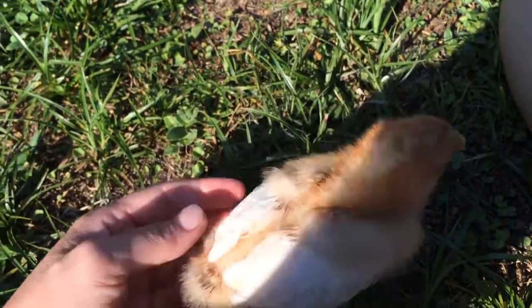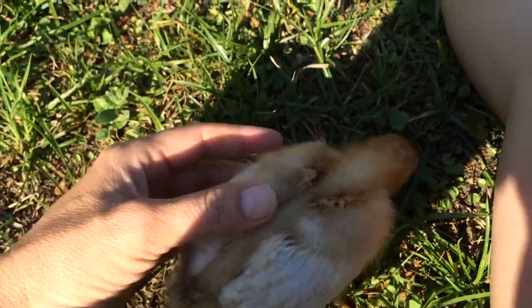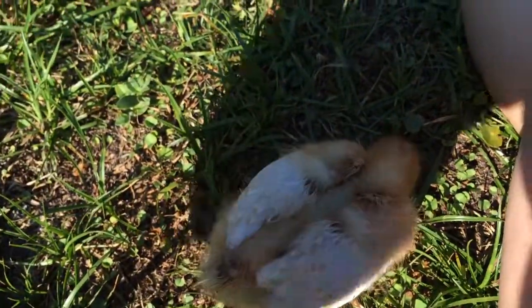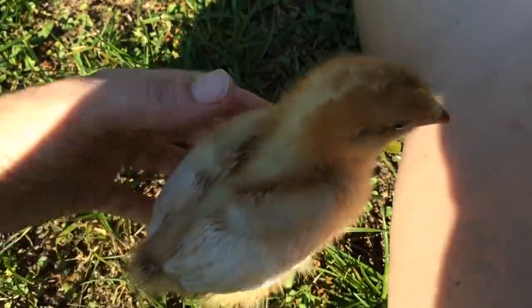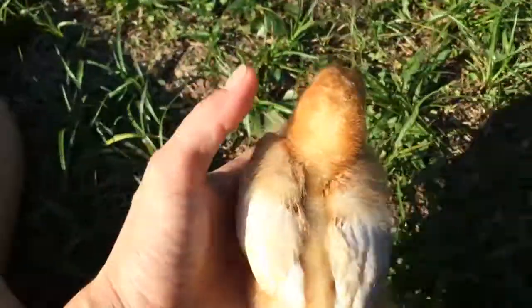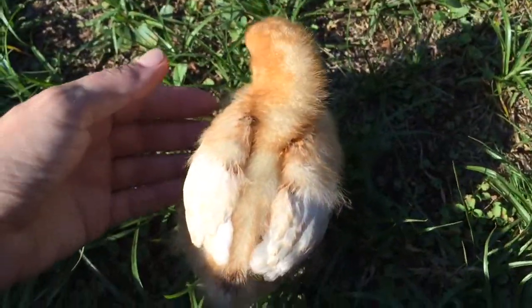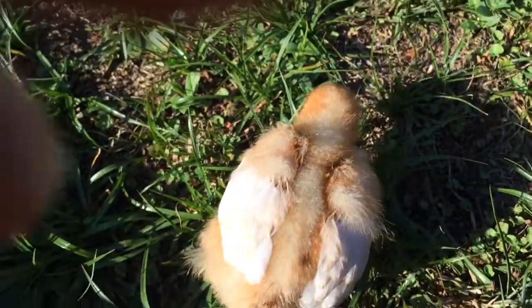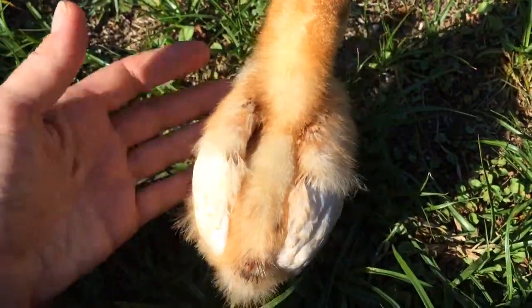So this little girl got out the other night. She dug out of her enclosure — a temporary enclosure — and she spent the whole night outside and we thought she was a goner. So we went and got some new chicks, and when we got home with the new chicks, our neighbor came over and said, hey, we found a little baby chick in our backyard. We think somebody lost their Easter chick.